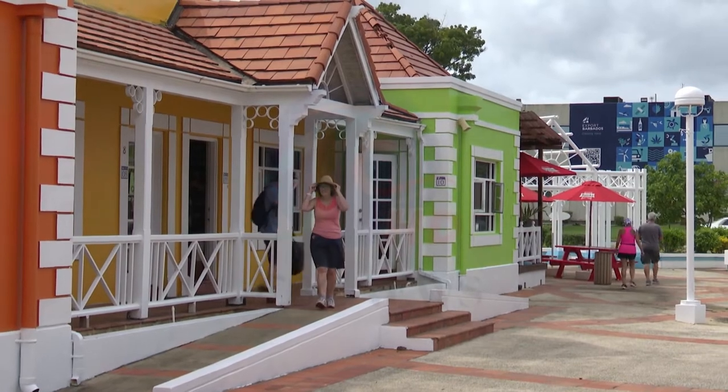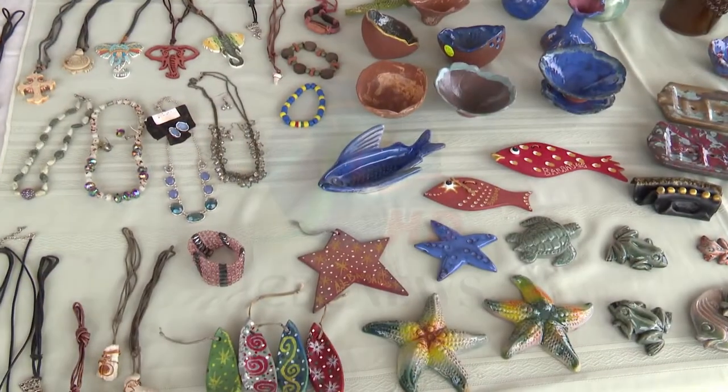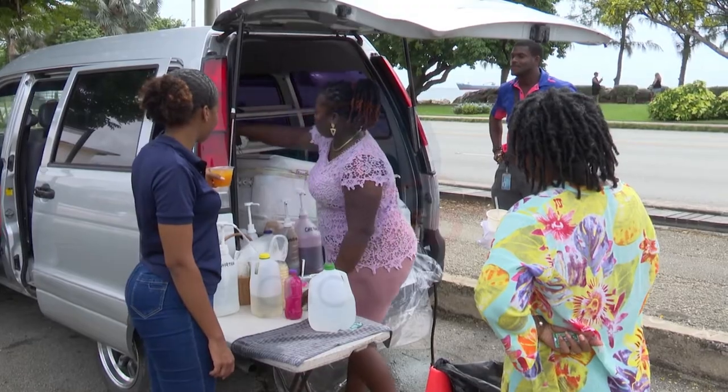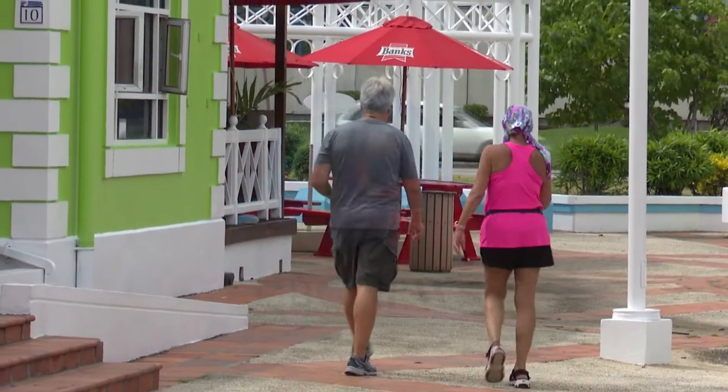Chief Executive Officer of Export Barbados, Mark Hills, says one of the first events to get the initiative rolling is an Art and Sip November market that saw the inclusion of art displays, a tuck band, along with wine and rum sampling and free snow cones, among other things. The activity drew the attention of some of the visitors who had disembarked ships in the port into the complex.